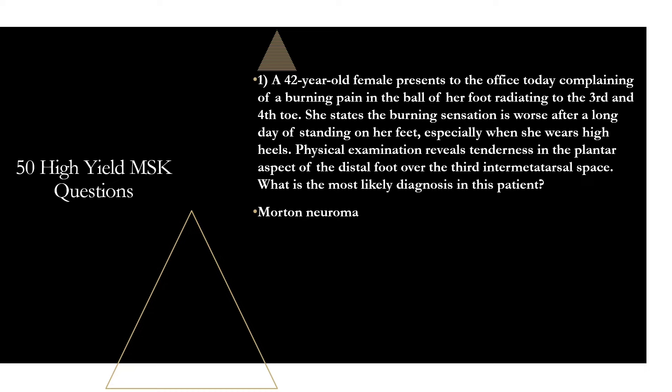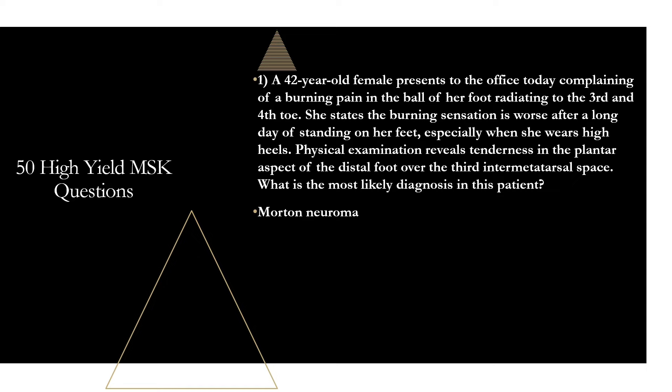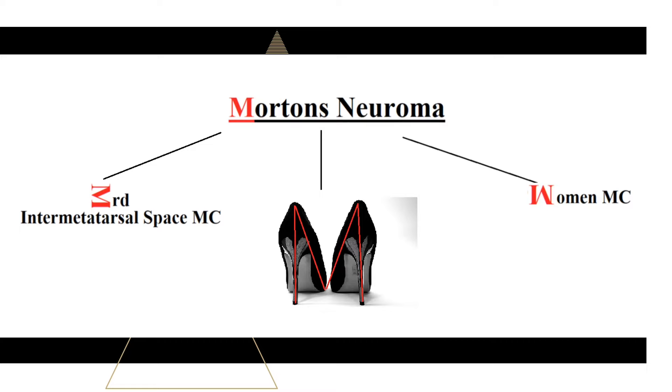The way to remember these three key things is by focusing on the M in Morton neuroma. If you turn the M on its side, it's a 3 — that helps remember the third inner metatarsal space. If you turn the M upside down, it's a W — that helps remember women are approximately five times more likely than males to develop Morton neuroma. And the M also looks like the spike of two heels, helping you remember tight-fitting shoes or high heels.